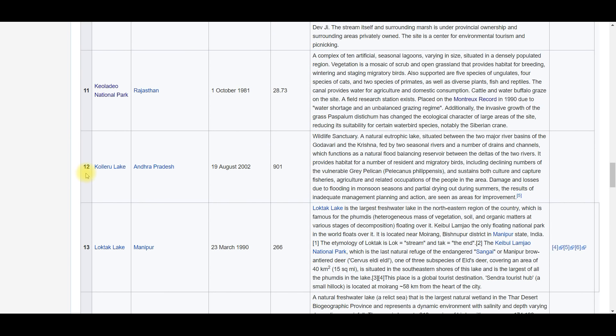Koleru Lake is in Andhra Pradesh. Its area is 901 square kilometers, making it quite a large lake. It is located between the Krishna and Godavari deltas.